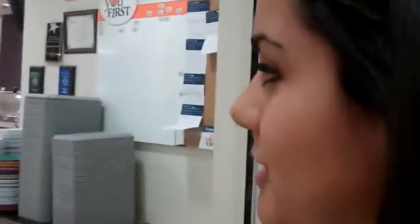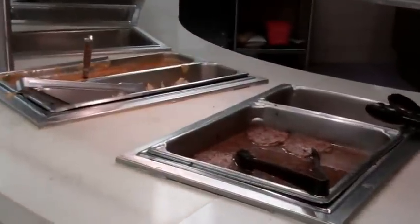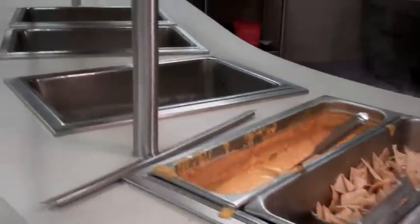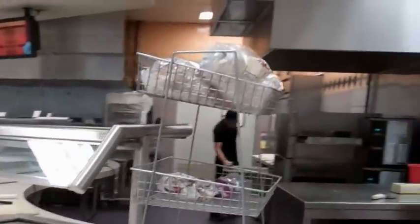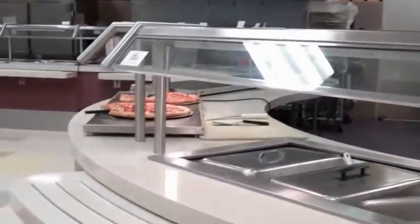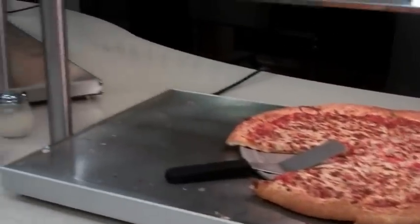When you come into Chartwells the first thing you do is swipe your card, then grab a tray and a plate. Each section is kind of divided by type of food. The first section is hamburgers, fries, and sometimes nachos. For lunch they usually also have sandwiches with different breads to choose from. They'll almost always have pizza — pepperoni is the top choice — and that's available for both lunch and dinner.